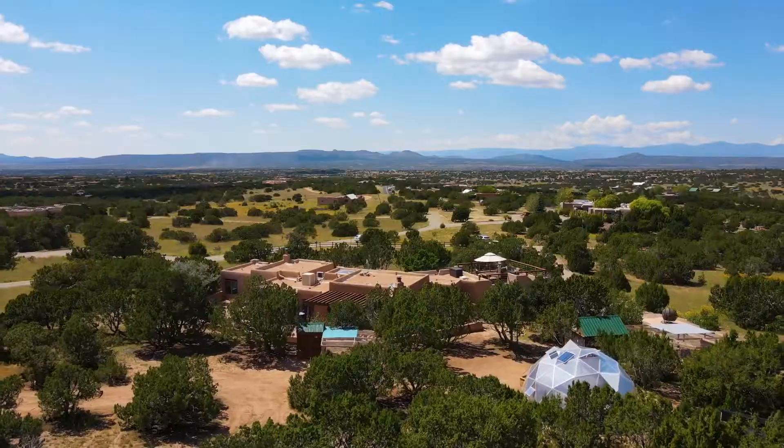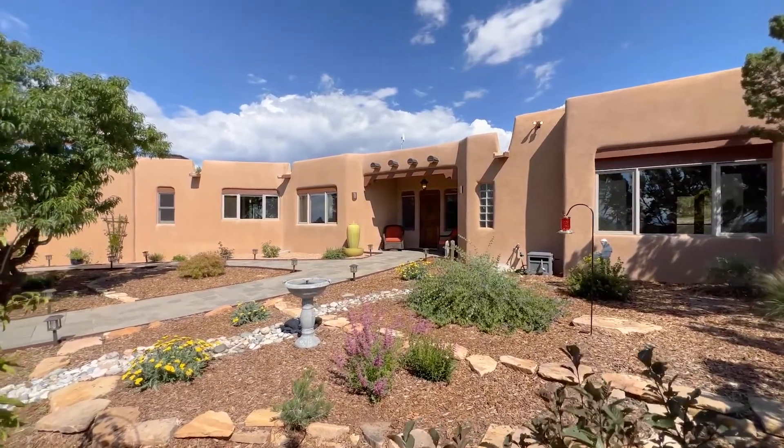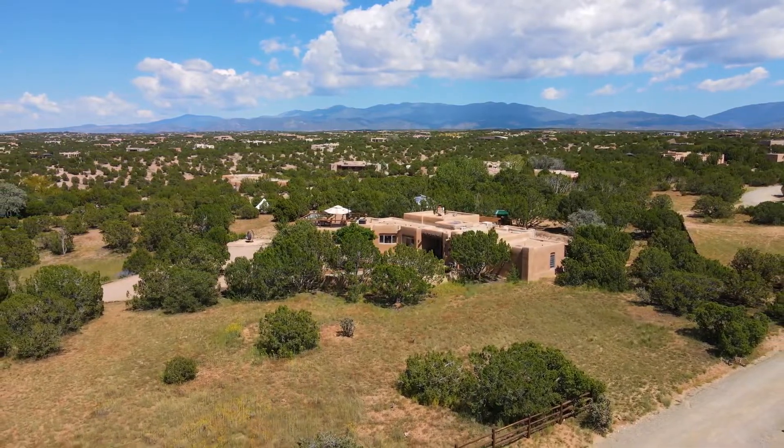If you are looking for a lifestyle that encompasses sustainability and elegance, Tu Cielo Encantado is the home for you. Hope you've enjoyed the tour. If you would like more information or to schedule a showing, please go to AmandaIrwin.com.